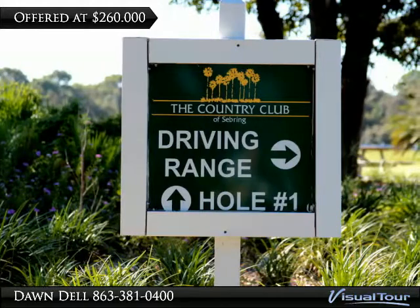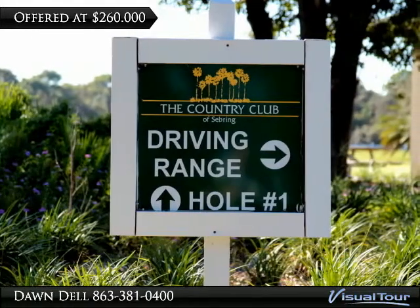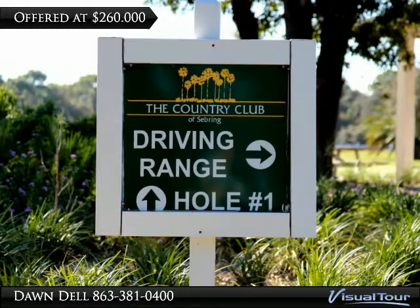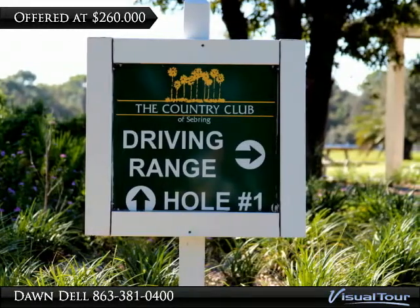Also included with these magnificent grounds is a driving range on 11 acres, along with a 7,500 square foot practice green with Champion Ultra Dwarf Bermuda grass.